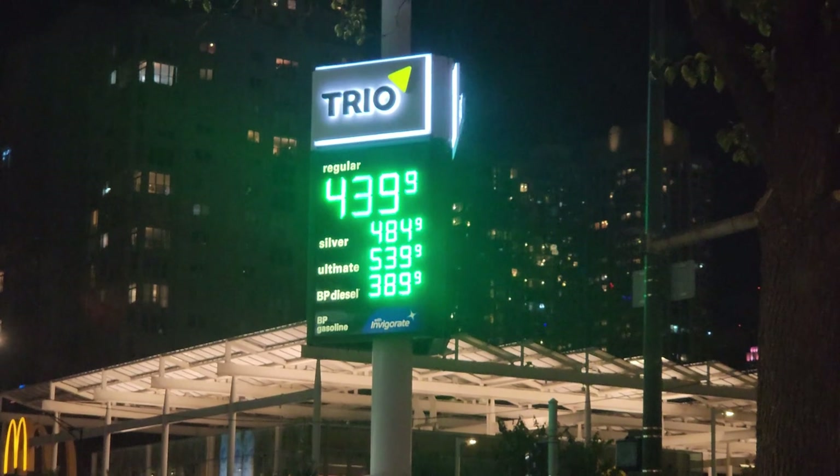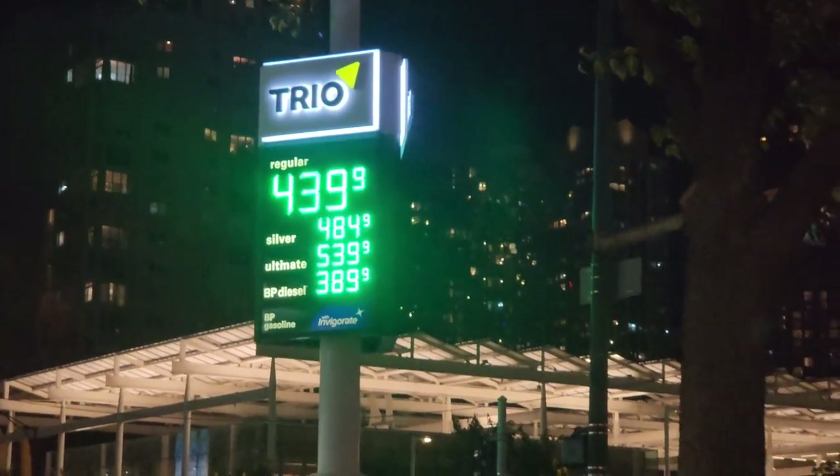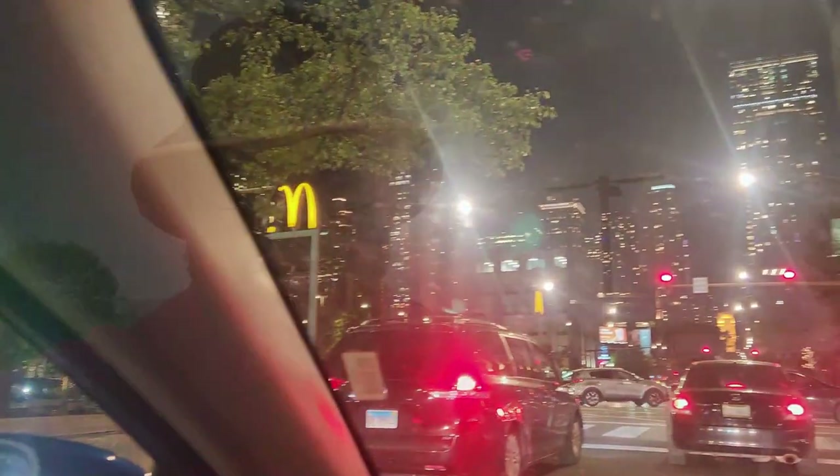Man, look at the gas prices down here, it's crazy, super crazy. Look at the view! What's going on YouTube, back with another video, just gonna do a quick review.